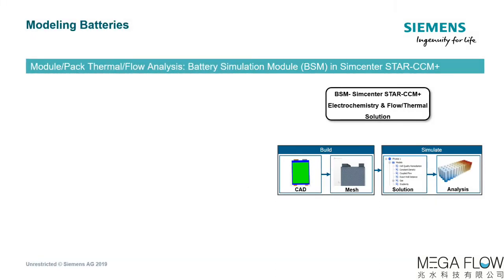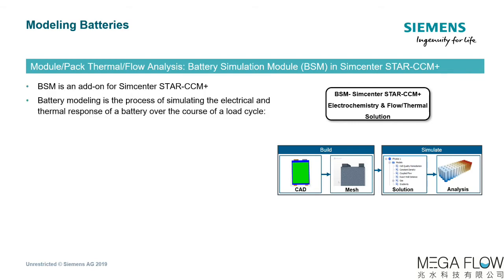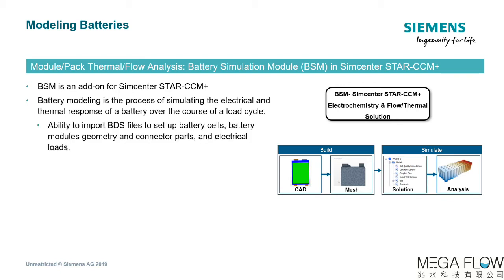The Simcenter solution for module or pack-level analysis is provided by BDS along with the Battery Simulation Module, or BSM — an add-on for Simcenter Star-CCM+ — to assist in simulating the electrical and thermal responses of the battery over the course of a load cycle. When the battery module is selected in Star-CCM+, a pathway is created to import the BDS file and set up the geometry modules, connector parts, and electrical loads. Geometry handling of other battery ancillaries such as housing, bus bars, and connectors is paramount. A circuit solver ensures that the right drive cycle test is conducted on the battery module or pack.